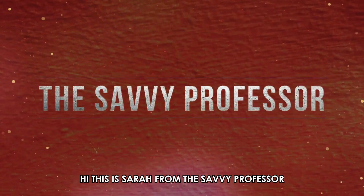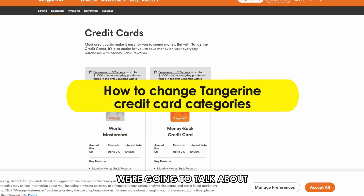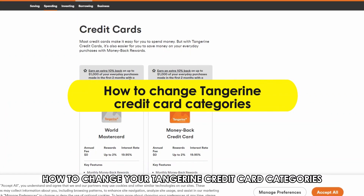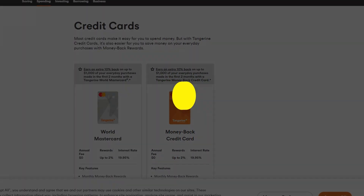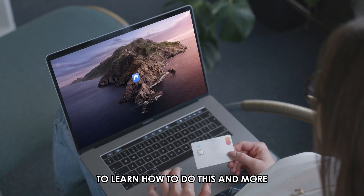Hi, this is Sarah from The Savvy Professor, and in today's video we are going to talk about how to change your Tangerine credit card categories. Watch the video until the end to learn how to do this and more.